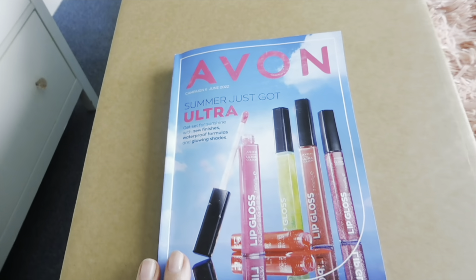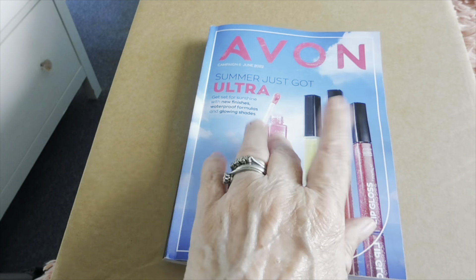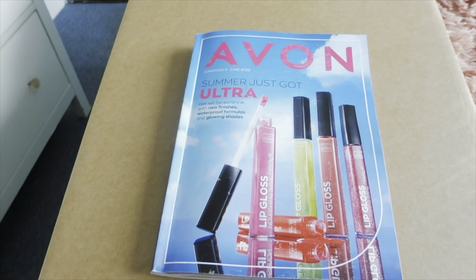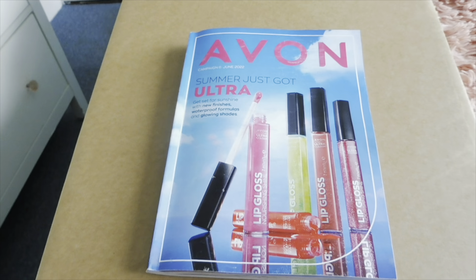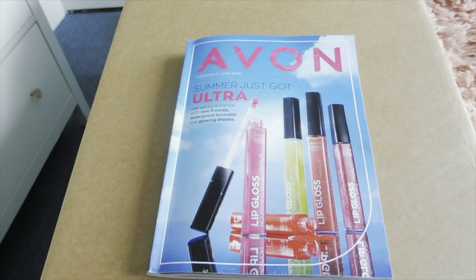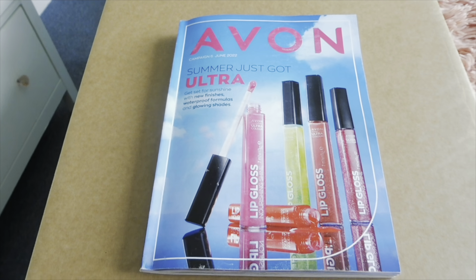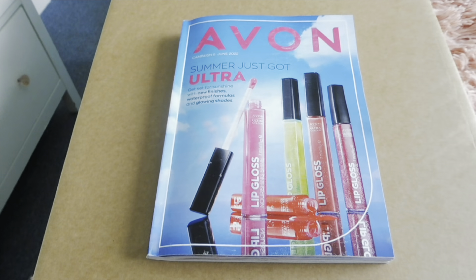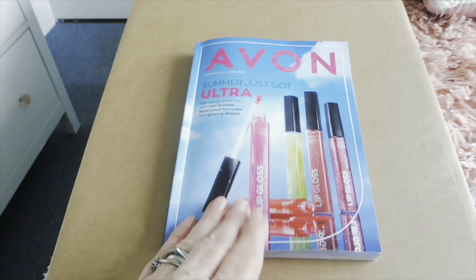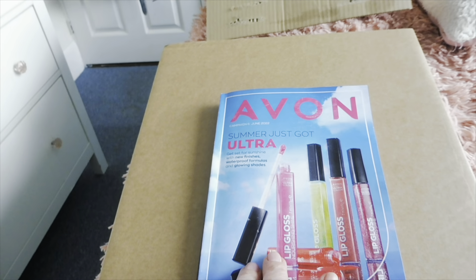So that's it my lovelies — this is my recent up-to-date Avon haul, some for me and some for customers, and we've had a nice little look through the book. I hope you enjoyed it — if you have please give this video a thumbs up, like and subscribe. I've popped my Avon online shop link in the description box. If you're in the UK, with every 20-pound order postage and packing and delivery is free and very very quick. I'll see you in my next Avon haul for campaign 7 in July — take care everyone, bye bye!